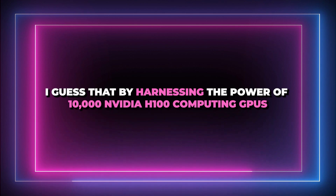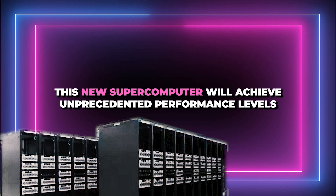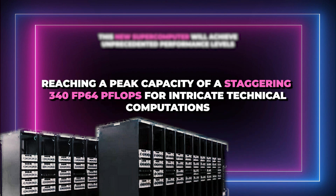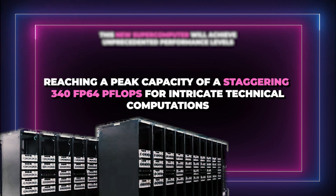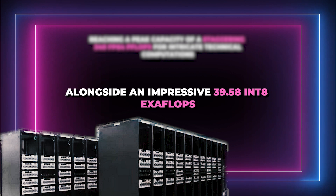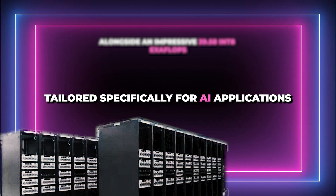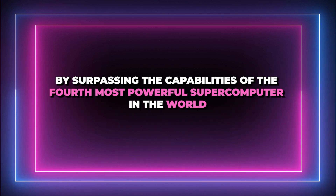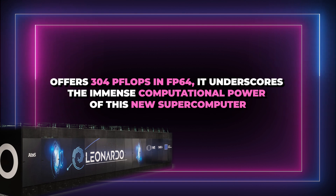By harnessing the power of 10,000 NVIDIA H100 computing GPUs, the new supercomputer will achieve unprecedented performance levels — a peak capacity of 340 FP64 petaflops for technical computations, alongside an impressive 39.58 INT8 exaflops tailored for AI applications. This surpasses the 4th most powerful supercomputer in the world, the Leonardo, which offers 304 petaflops in FP64, underscoring the immense computational power of this new system.